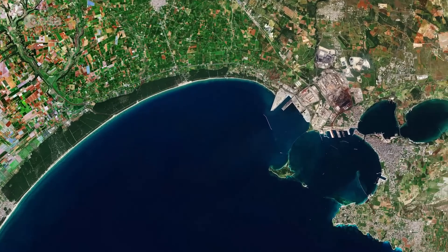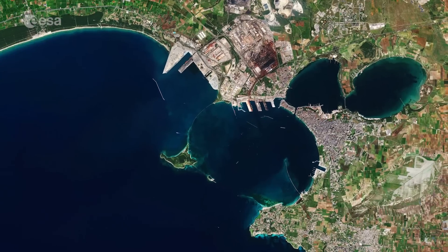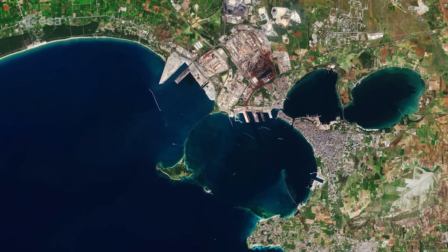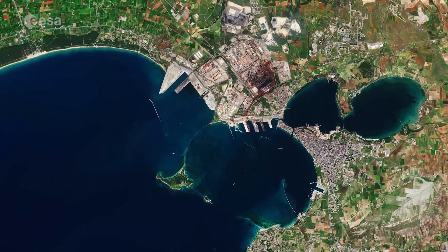Taranto, an important coastal city, is visible on the bottom right of the image. Founded by a Greek colony in the 8th century, the city is now an important commercial port.